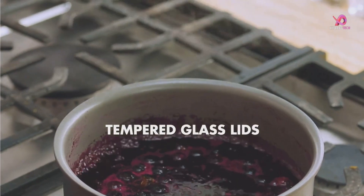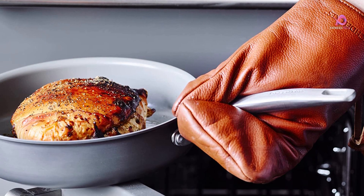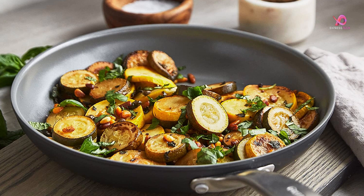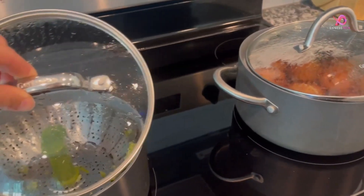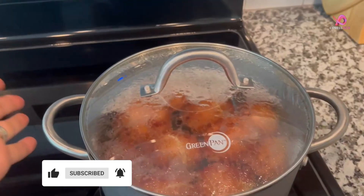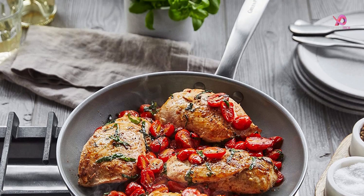The hard anodized bodies are scratch-resistant and designed to withstand daily use. These pots and pans are oven-safe up to 600 degrees Fahrenheit, making them versatile for all cooking needs. They're also dishwasher-safe for easy cleanup, so you don't have to spend precious time scrubbing away at tough stains. The tempered glass lids allow easy food monitoring without losing steam or heat. Plus, the matte stainless steel handles are ergonomic for a comfortable grip during cooking. This cookware set offers exceptional durability and healthy cooking options, perfect for those who want convenience without sacrificing quality.